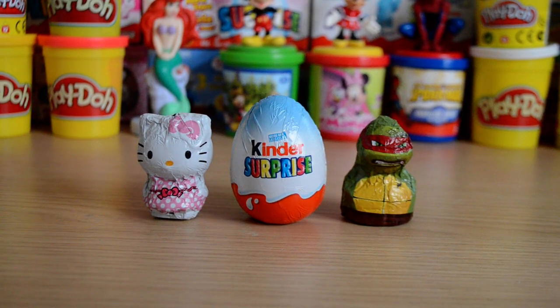Hey guys, welcome to another surprise video. Today we're going to take a look at a Kinder Surprise Egg and we also have two really cool chocolates to have a look at.